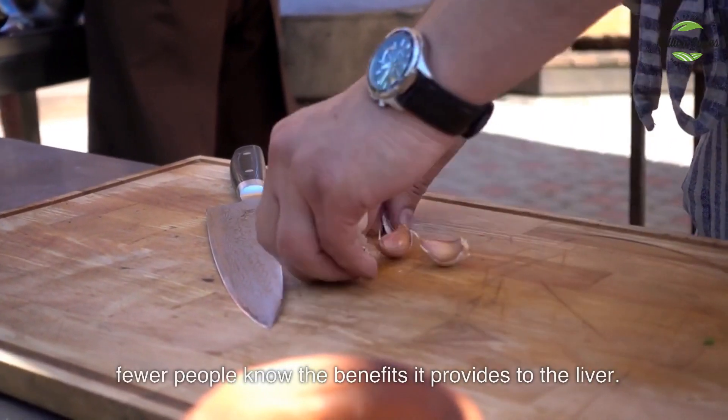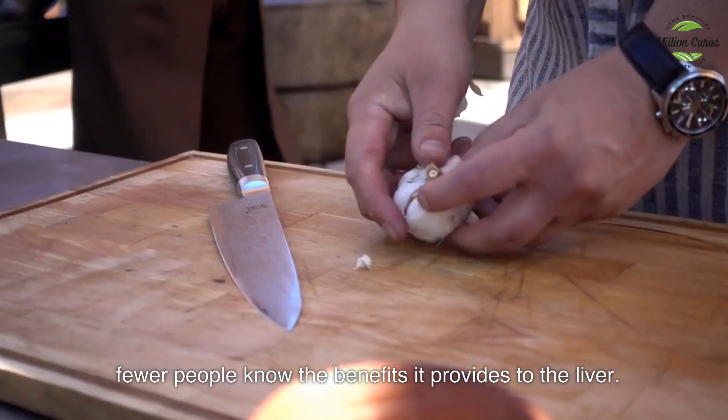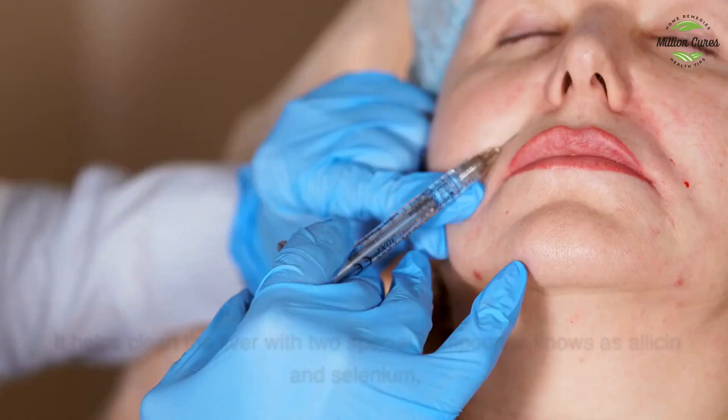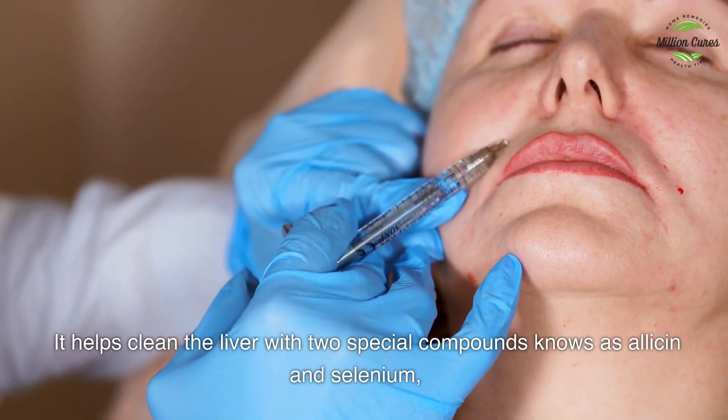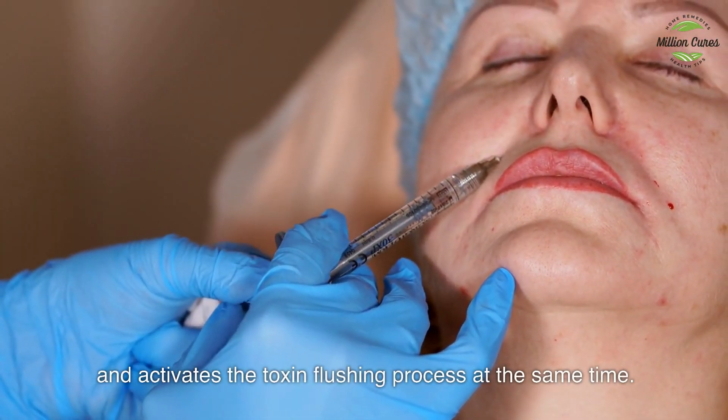Garlic — while many people know that garlic wards off pesky mosquitoes, fewer people know the benefits it provides to the liver. It helps clean the liver with two special compounds known as allicin and selenium, and activates the toxin-flushing process at the same time.